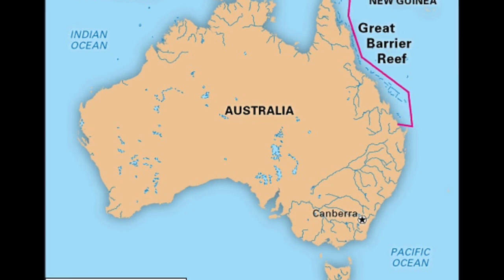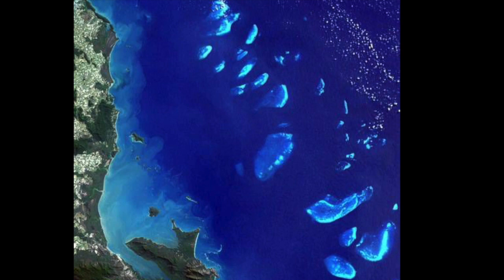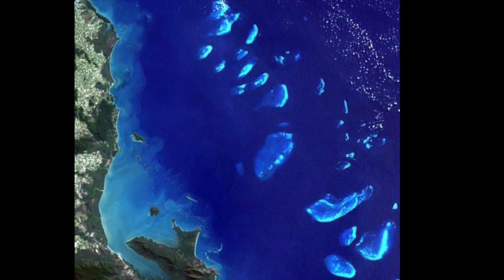It's half the size of Texas, or the size of 70 million football fields. The Great Barrier Reef began growing 18 million years ago and is so large that it's visible from outer space. It is considered one of the seven natural wonders of the world.